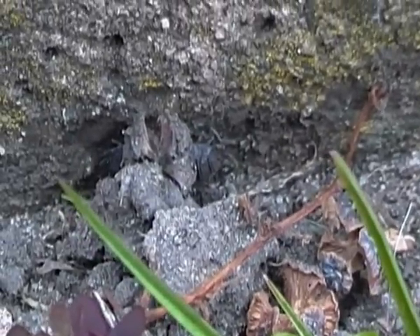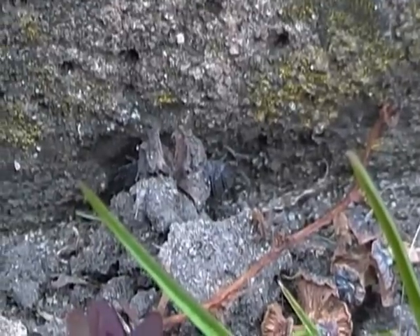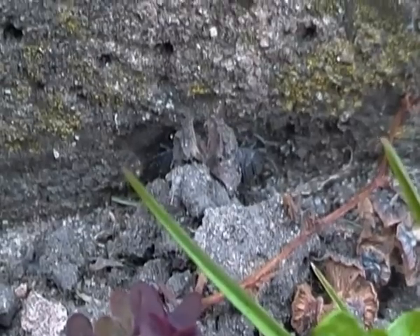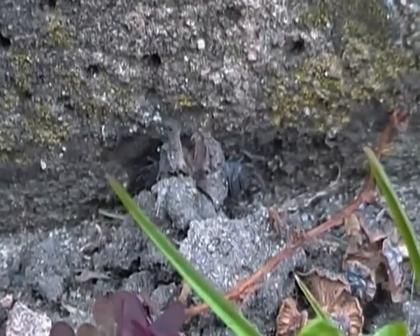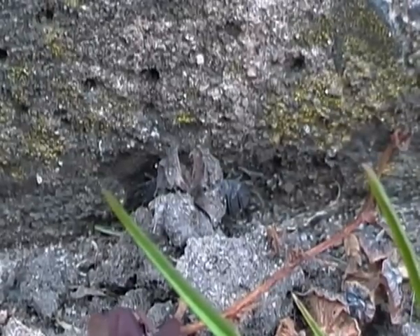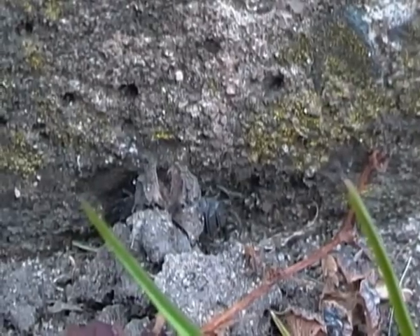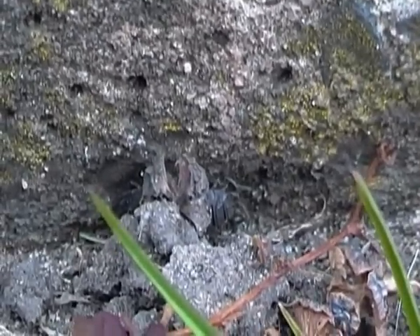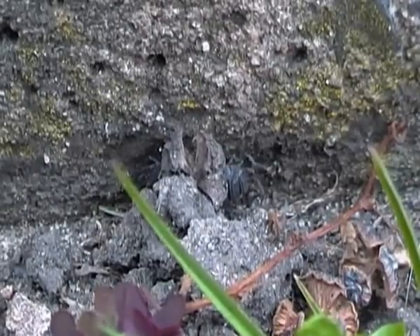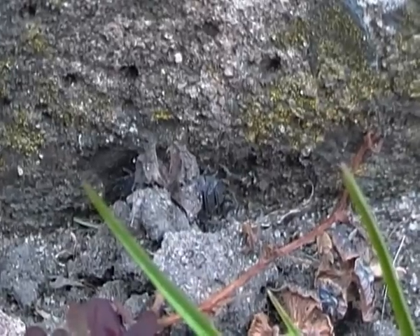Wood lice are usually found under rocks and rotting wood, normally in colonies, but I found this common rough wood lice wandering around. They can occasionally be seen in houses, and don't worry — they aren't considered pests, so there's no need to kill them.